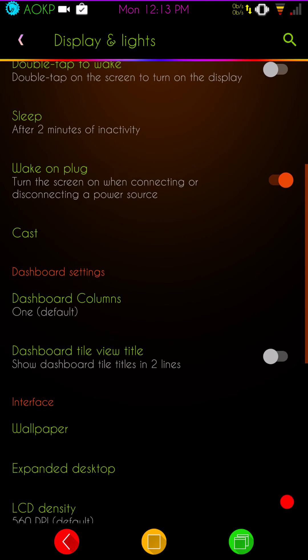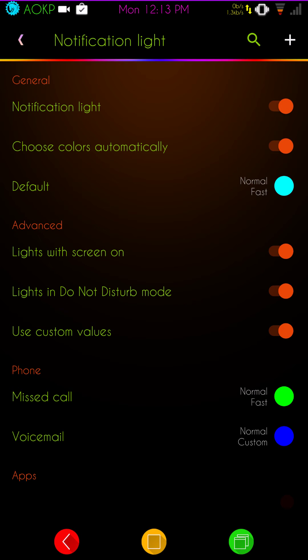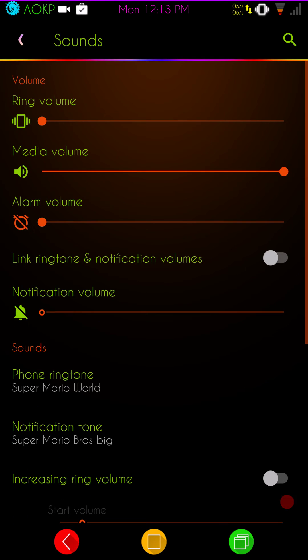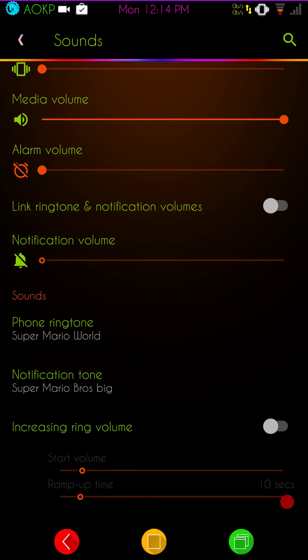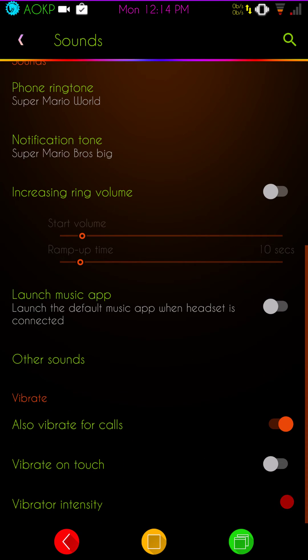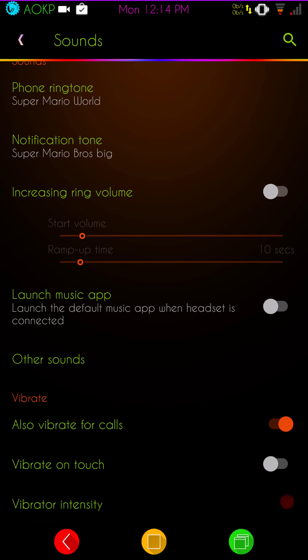Display and lights has basic settings — nothing out of the ordinary. Since this is Marshmallow and not Nougat, we do have notification lights with complete control, so you can set that up however you like. Your sound settings are here — basic sound settings. They do have the option to link your notification and phone call volumes together, or keep them separate like I do, which gives me a little more control. You can fine-tune touch sounds and other sounds to your liking.